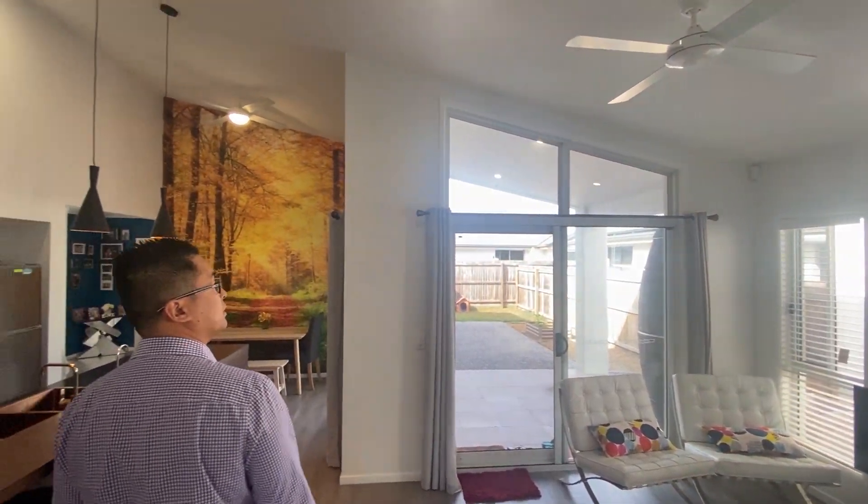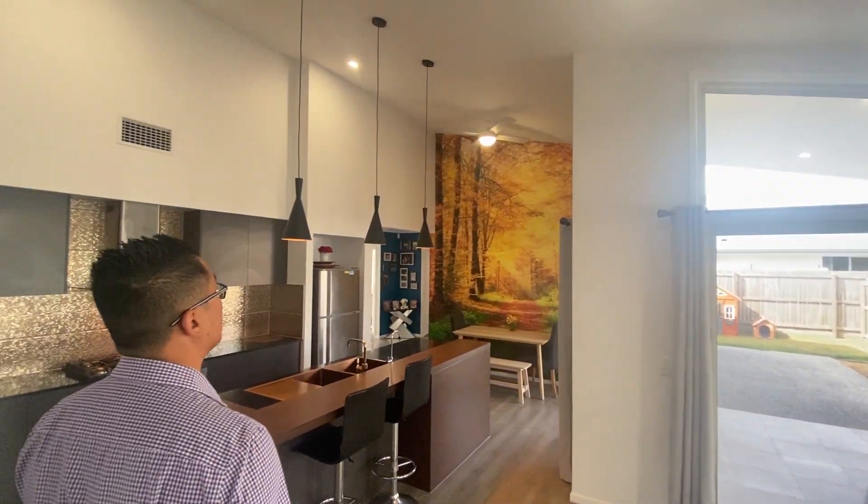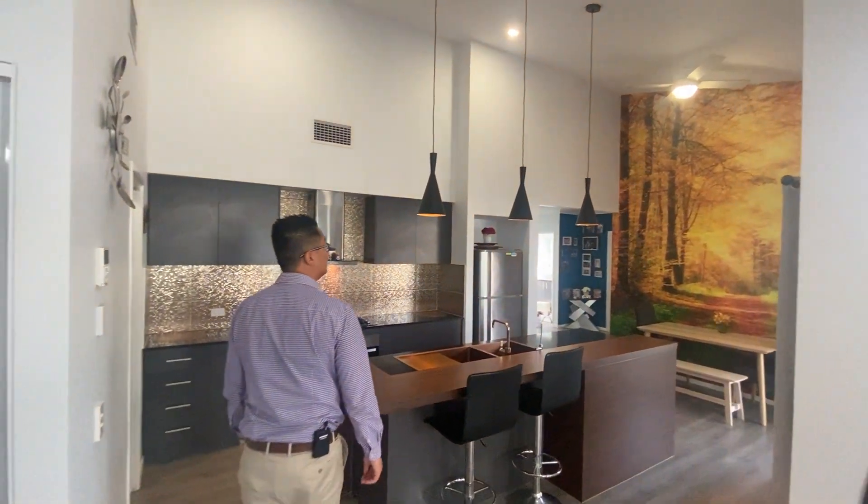Then you walk out to the open plan. As you can see, nice great ceiling.